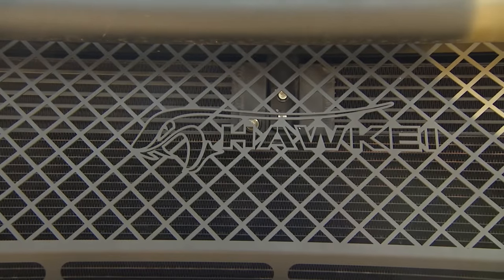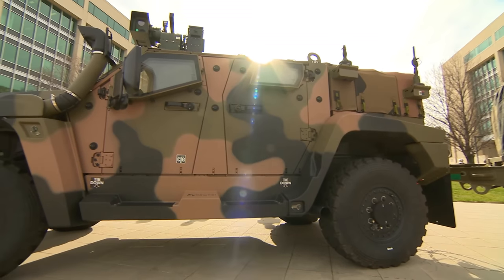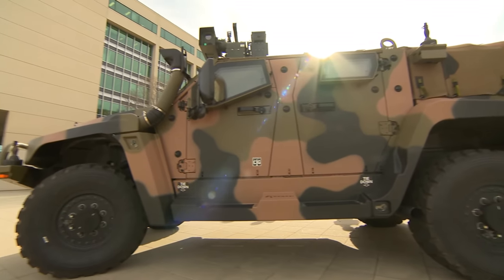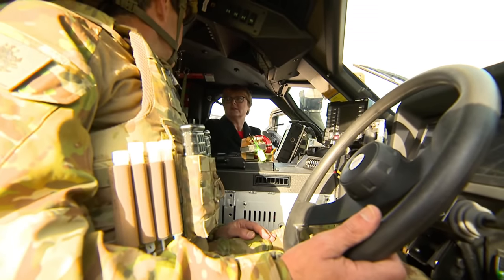Welcome back everyone, it's me Matt. Thank you for joining me today. We are talking about some 4x4 high-speed wheeled action today with the Hawkeye from the Australian Defence Force — what an incredible little vehicle.